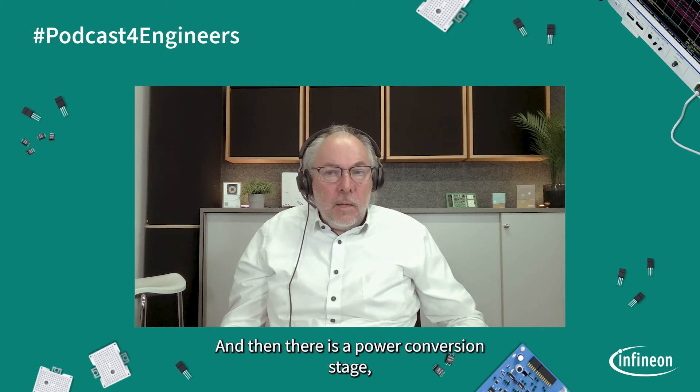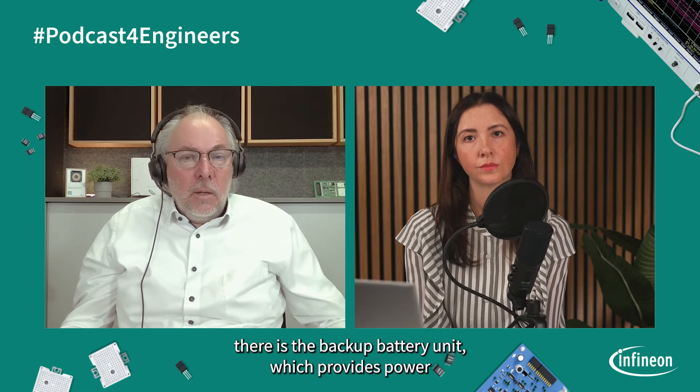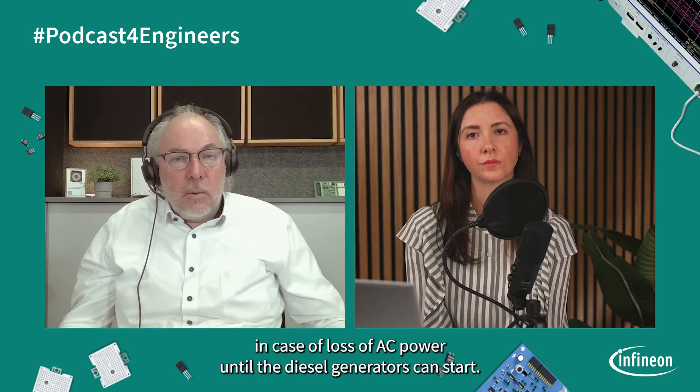And then there is a power conversion stage, the so-called point-of-load converter, which is operating from 6 to 8 volt and driving the current directly to the processor at a typical output voltage of 0.7 volt. So in total, we talk about three power conversion stages, all connected in series: the AC-DC power supply, the intermediate bus converter, and the point-of-load power conversion stage. Efficiency matters in all of these stages. In addition, there is the backup battery unit, which provides power in case of loss of AC power until the diesel generators can take over.